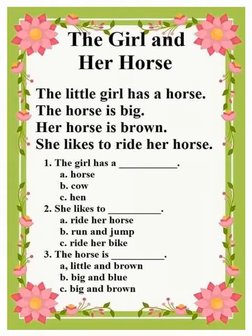Let's read another story. Our story for today is about the girl and her horse.